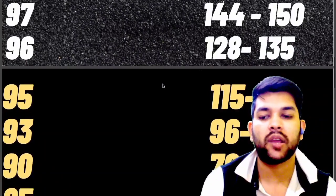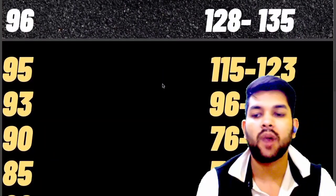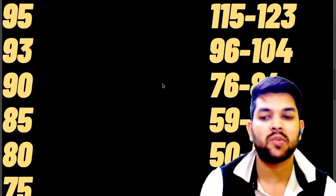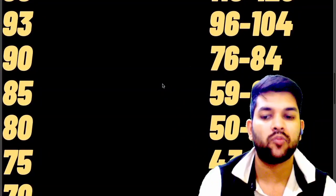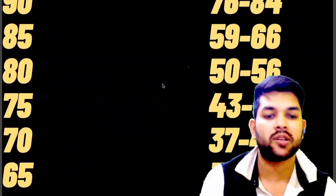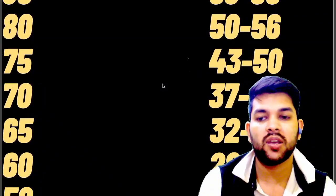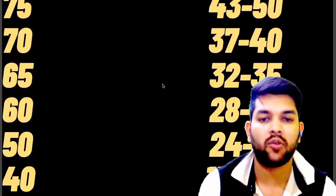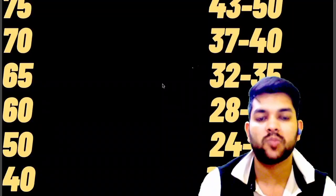Continuing the marks versus percentile data: for 90 percentile 76 to 84 marks, for 85 percentile 59 to 66 marks, for 80 percentile 50 to 60 marks, for 75 percentile 43 to 50 marks, for 70 percentile 37 to 40 marks, for 65 percentile 32 to 35 marks, for 60 percentile 28 to 31 marks, for 50 percentile 24 to 27 marks, and for 40 percentile only 15 to 18 marks will be required.